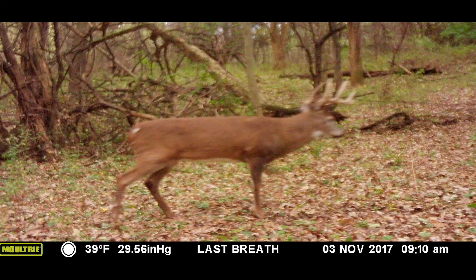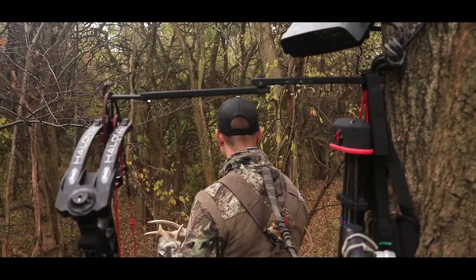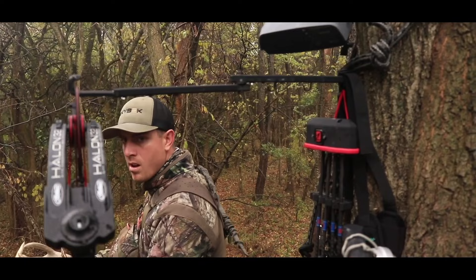The last card pull that we had before we had an opportunity to harvest Slick, he daylighted two days in a row on that camera. The following set of days, we pushed in deep and we hunted hard. We knew that that stand in that bottom Slick was using, and using it during daylight. And all in all, we used cameras to understand when the right time to go in and hunt was.